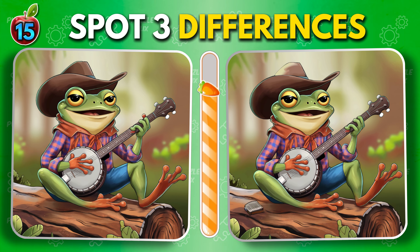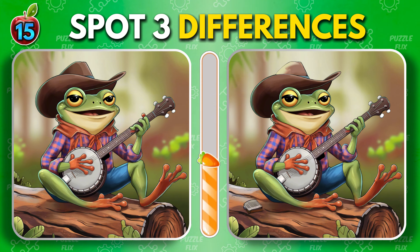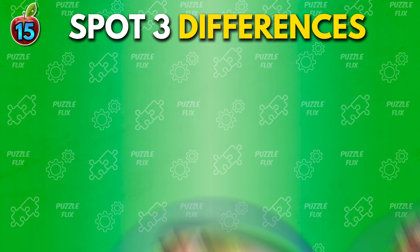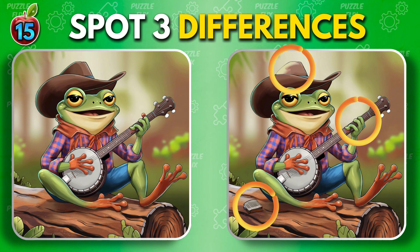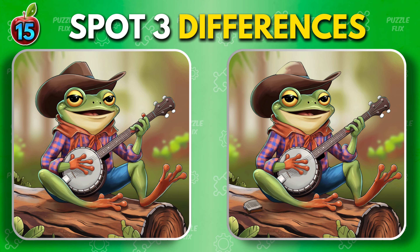Froggy playing banjo. That was tricky. Ready for more?